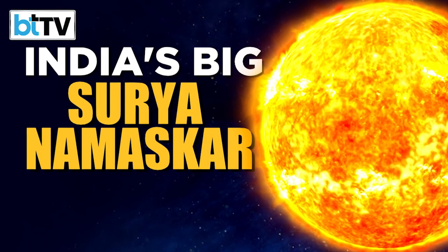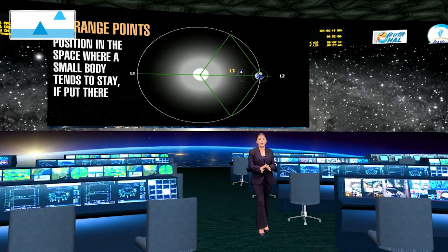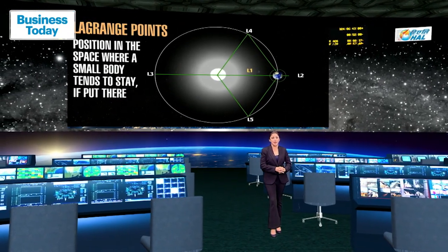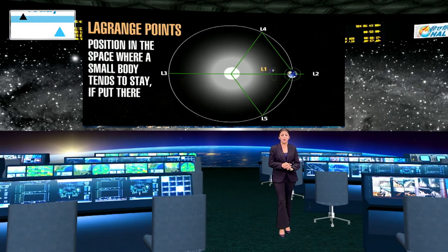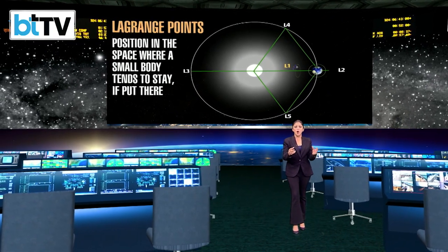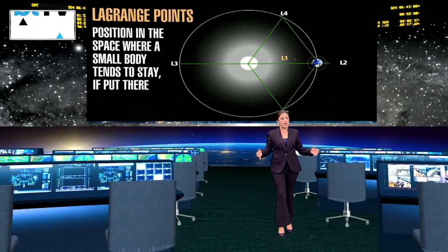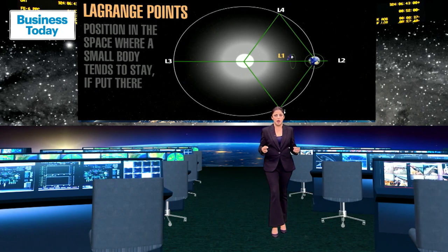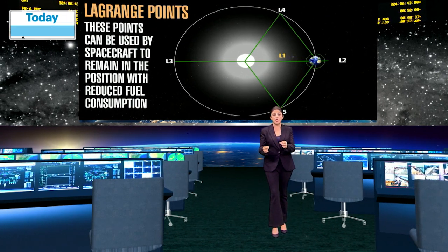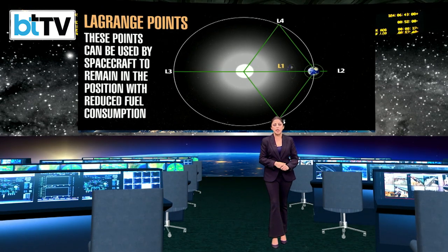What then is the Lagrange point? Named after Joseph Louis Lagrange, a French mathematician who first studied them in the 18th century, the Lagrange points are points in space where the gravitational forces of two large bodies — such as the sun and the earth — balance out, creating a region of equilibrium. These points can be used by spacecraft to reduce the fuel consumption needed to remain in position.